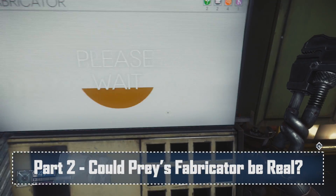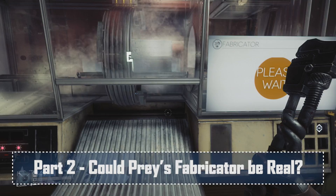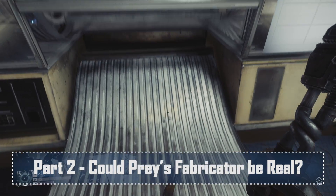So, what abilities would you take a stab in the eye for? Let me know in the comments down below. Next week, in Part 2 of this Reality Check mini-series, we're going to take a look at the Fabricator — how close are we to having one today? Could it ever be real? And what wondrous things could we make? Thanks for watching everybody, and come back next week for Part 2 of this Prey Reality Check special.